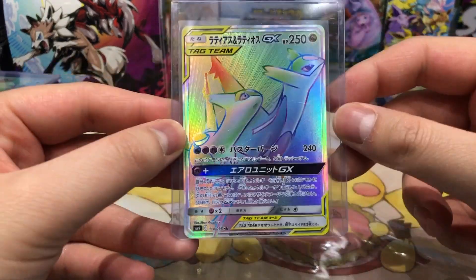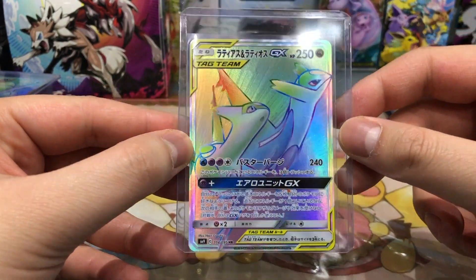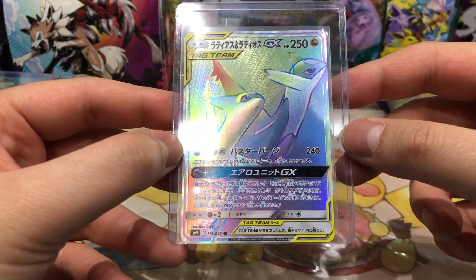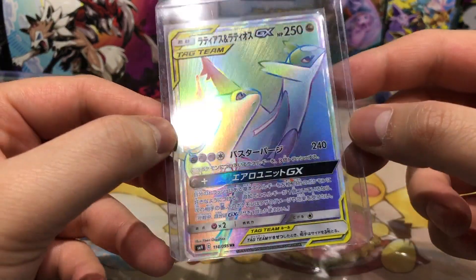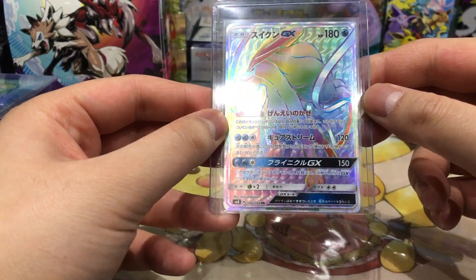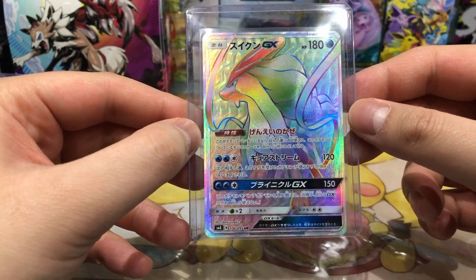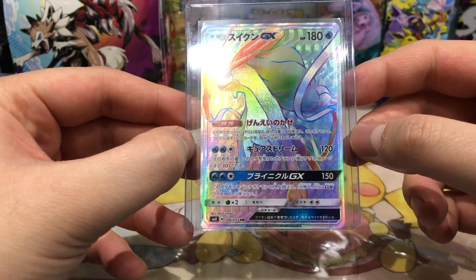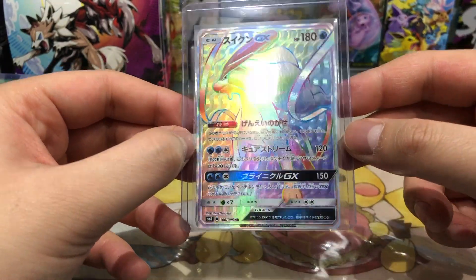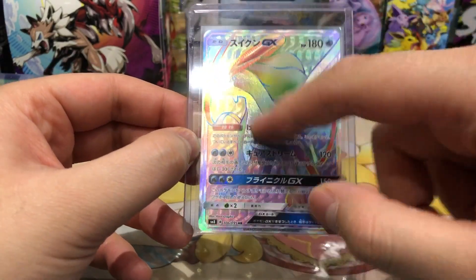Then we have the Lati twins, Latias and Latios — this card is looking super super clean in my opinion. The texture is very nice, really really love this card. Next up, my favorite legendary dog Pokemon — Suicune from the set Super Burst Impact. I really love the set, it also has Lugia GX. The Suicune texture is also very very insane, with this swirly pattern here.